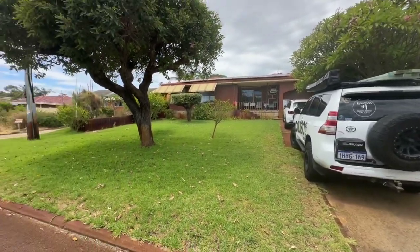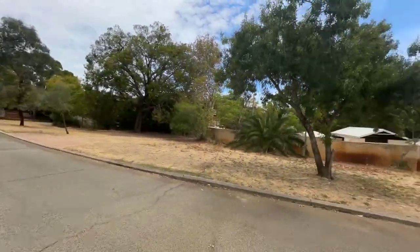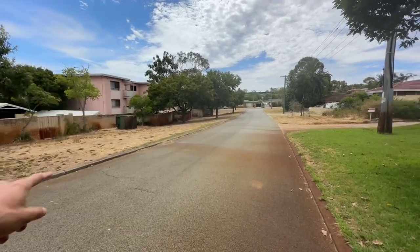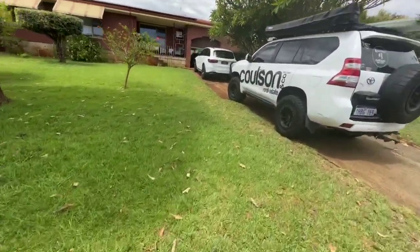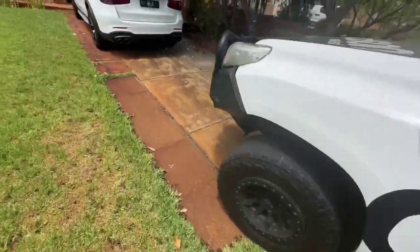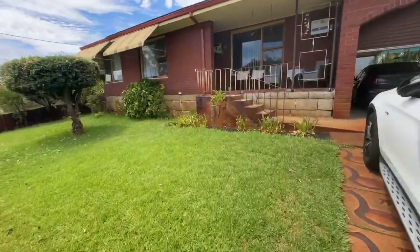Hey guys, we're at 7 Canham Way here in Aurelia, so we're on a low traffic street. You have got an apartment, a group of apartments over there, privately owned. We've got an immaculate lawn, we've got a bore and retic. The driveway is in reasonable condition. We have got asbestos fencing to the property, which is common for the age.